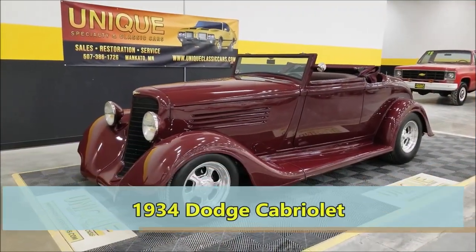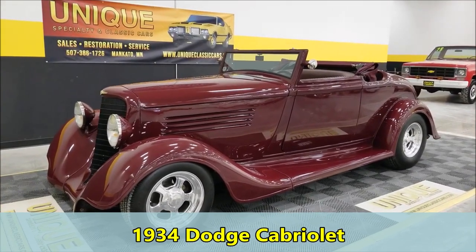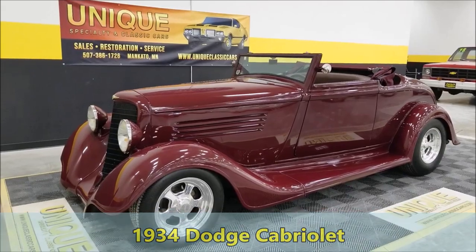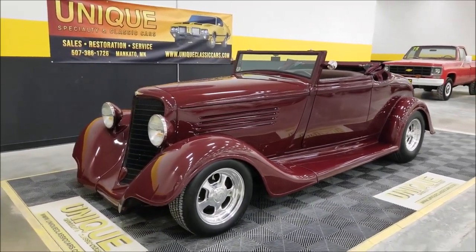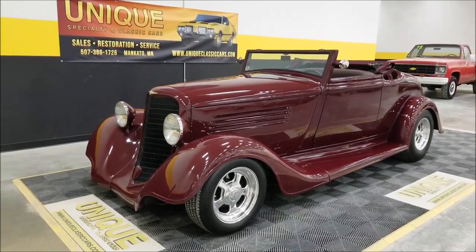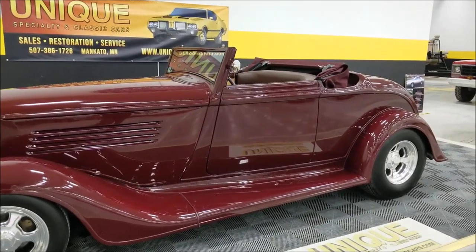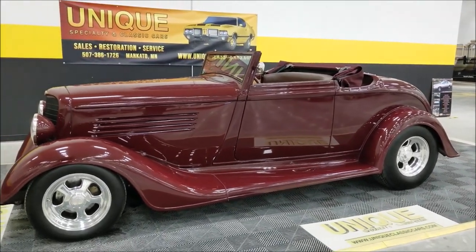Look at this one — not gonna see one of these every day: 1934 Dodge Cabriolet. What a beautiful street rod. A nice part about this car is the old body look yet modern technology drivetrain amenities, so this one's still fun to drive.